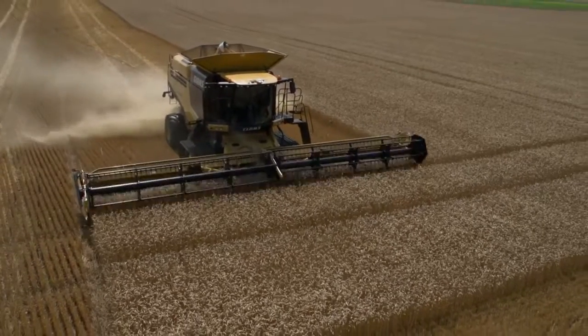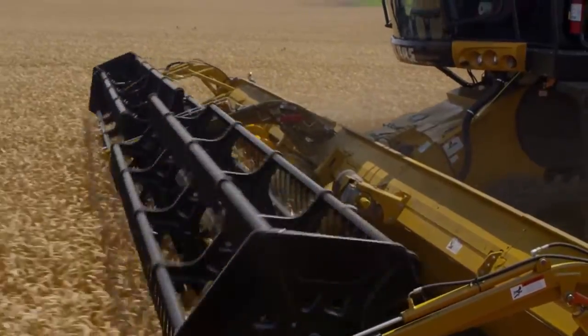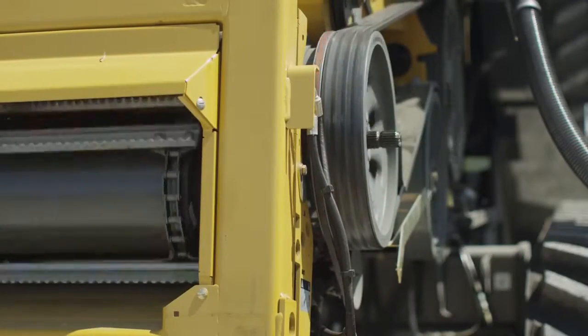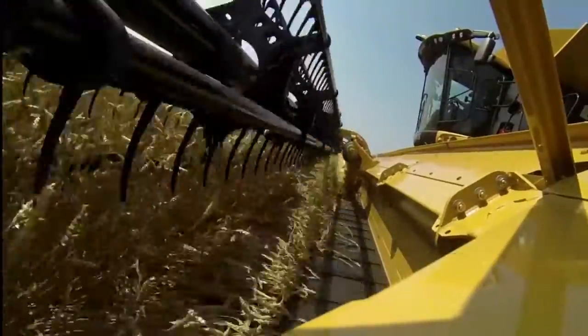At up to 40 feet in width, Lexion headers gently handle even the toughest crops with maximum care and minimal loss. And now, with the new 700 series, a larger, heavy-duty feeder house drive is available to easily handle the demands of those performance-leading Lexion heads.